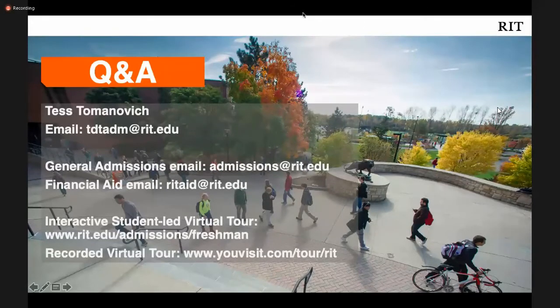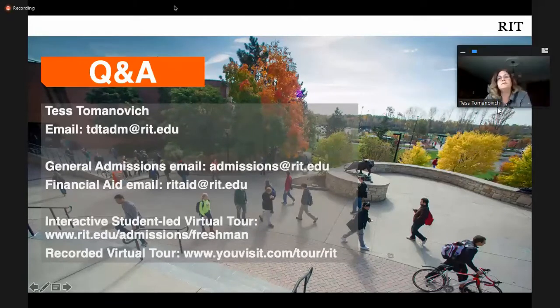Thanks for listening. I'm available to answer questions, so please type questions into the Q&A box and we'll do our best to answer them. You can email me directly, or email admissions@rit.edu, and that will go to the Admissions Counselor that represents your geographic area. The Financial Aid Office email is also available. We want to hear from you as you're applying to colleges.